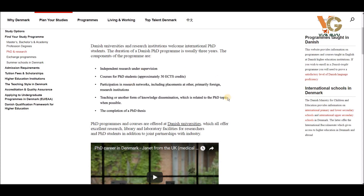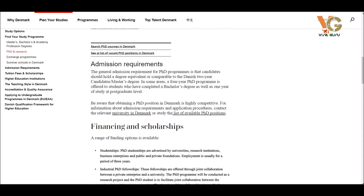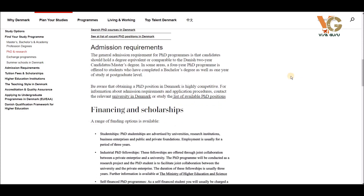In Denmark, the PhD involves independent research under supervision. PhD students' courses are approximately 30 ECTS credits. If you want more information about admission requirements and financing or scholarships, you can find it here. Normally, you must have an equivalent degree from your country to a two-year candidate master's degree in Denmark.